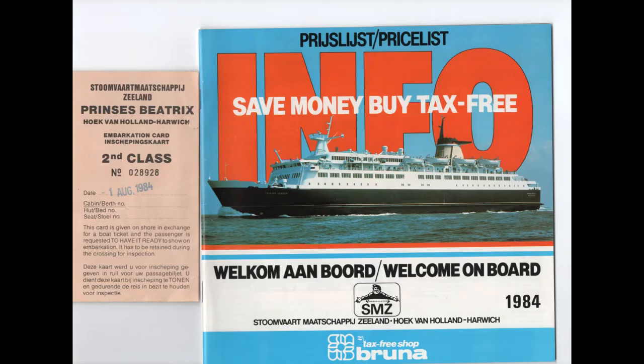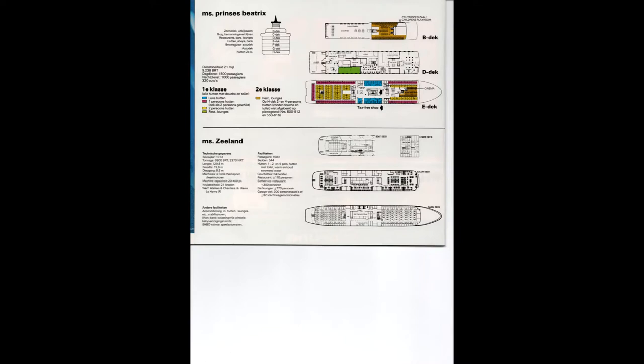In the early 80s the route was run by two British ships, the St Edmund and the St George, and two Dutch ships, the Princess Beatrix and the Zeeland.